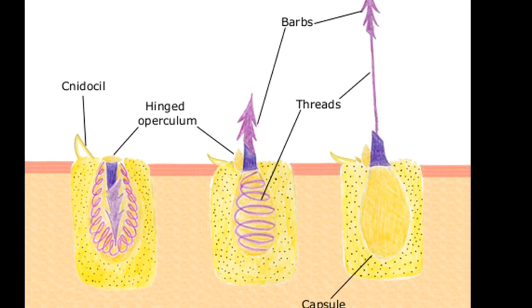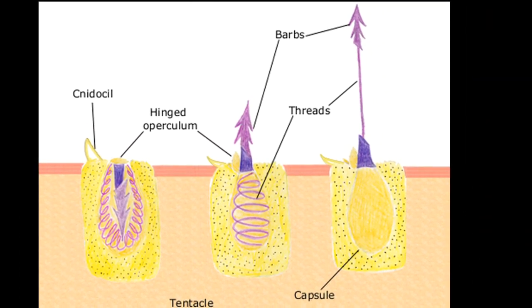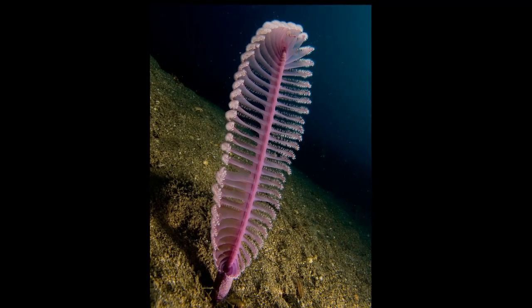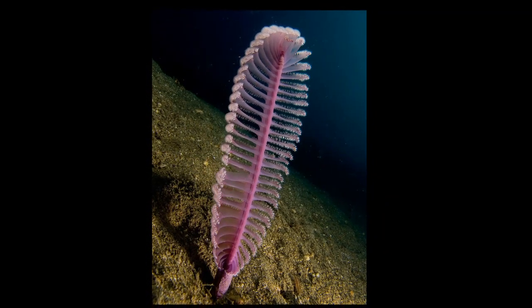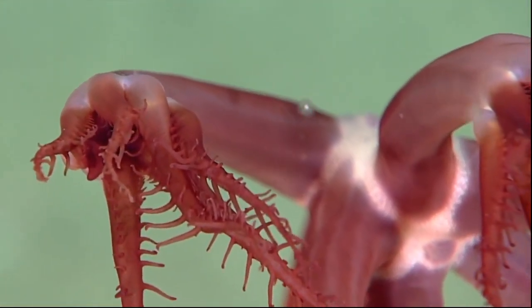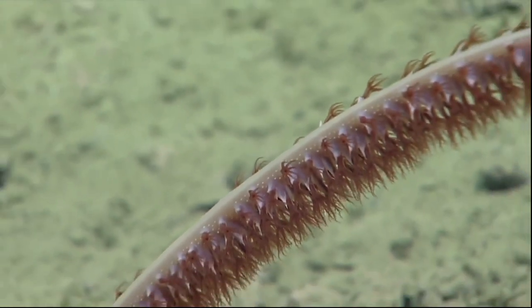Some polyps feed by using stinging structures called nematocysts to catch plankton. They can spread their feather-like plumes and filter plankton from the water. Depending on the species, they can either feed at night or during the day.